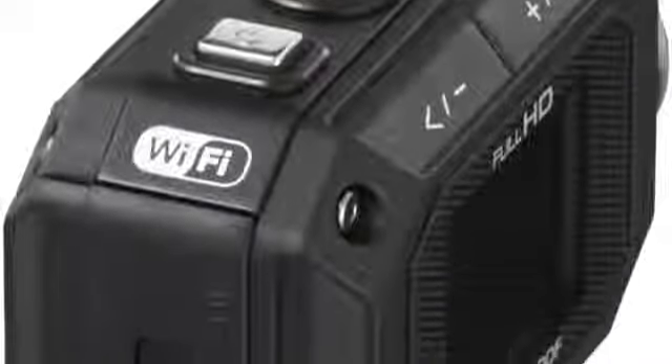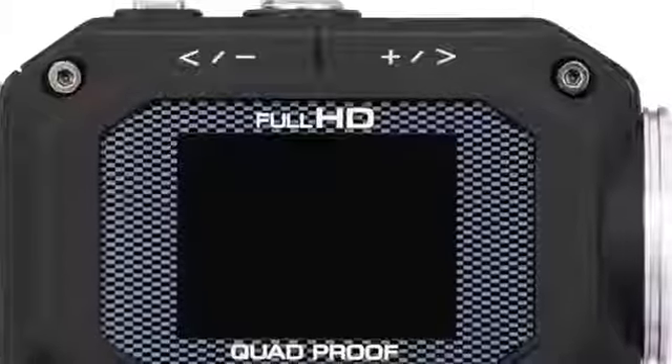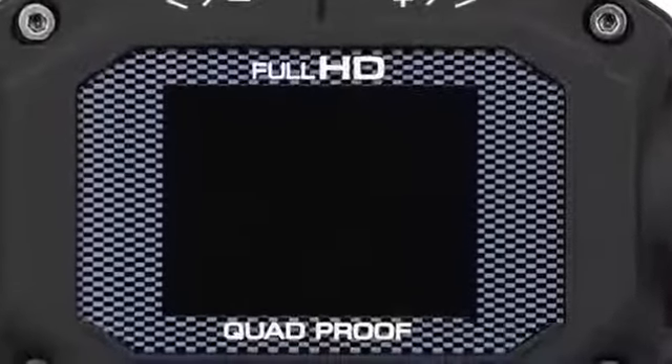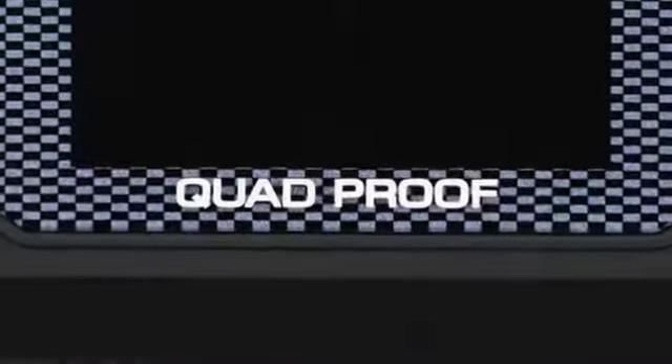Pocket-sized and lightweight at just 0.28 pounds, or 126 grams, the Addiction is waterproof up to a depth of 5 meters, or 16.4 feet, shockproof to withstand a fall from 2 meters, or 6.5 feet, dust proof and freeze proof — all without the need for a separate housing. JVC dubs this as quad proof.